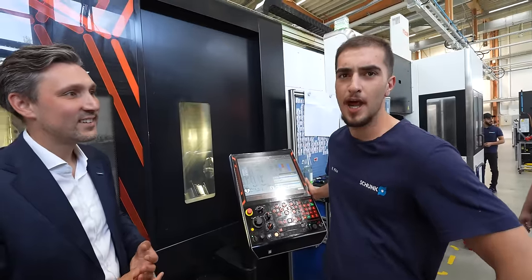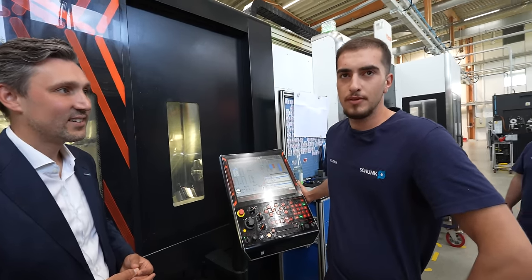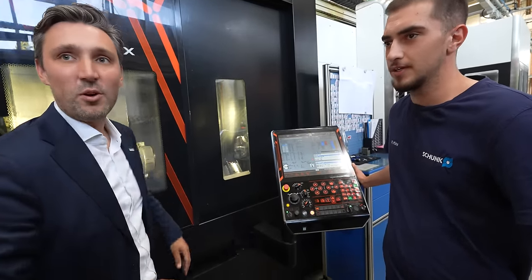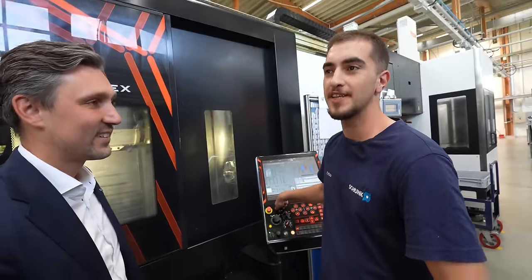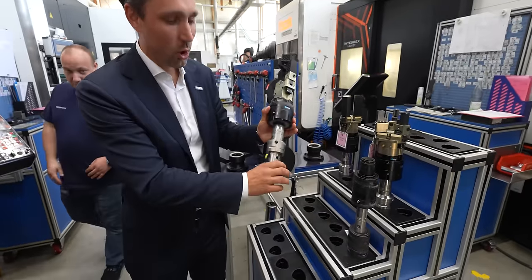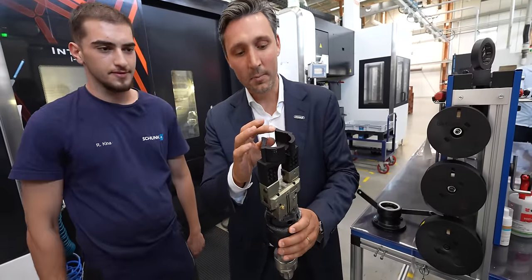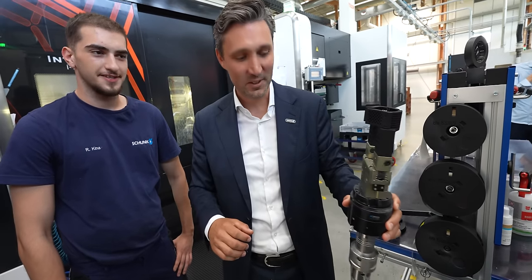How long have you been working at Schunk? I did my training here — three years — and I've been in this department one year. That's the high level of education we give our young people: after three years of training and one year in the department, they're able to operate our most valuable machines. They show me slowly how to start the machine, and one year later I can work myself. And those guys get creative — they use a tool holder with a cup, a gripper actuated with coolant, and a 3D-printed pocket to get the part out of the spindle.